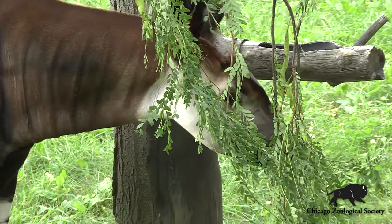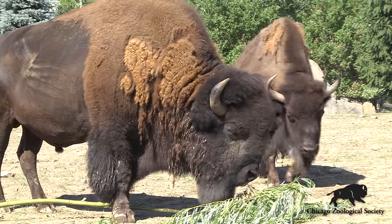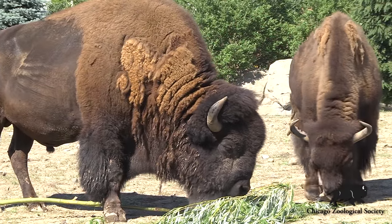We have about four different species that are the favorites here — the biggest ones being maple, mulberry, willow, and honey locust.